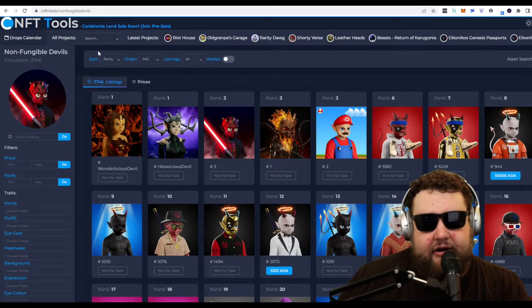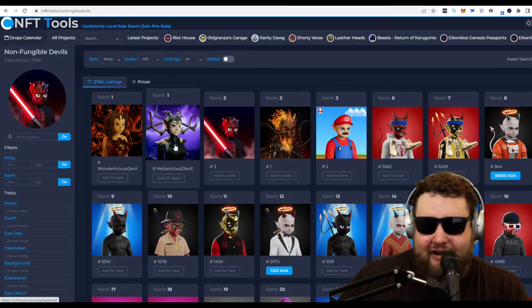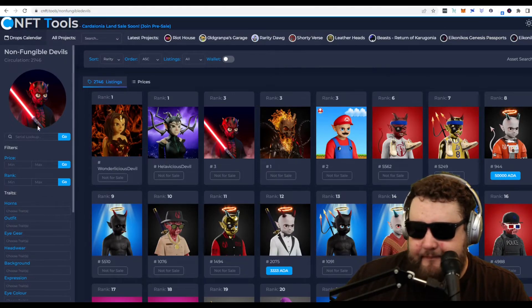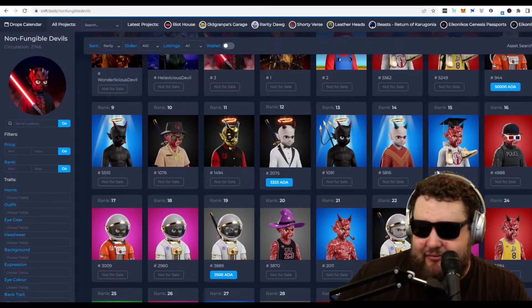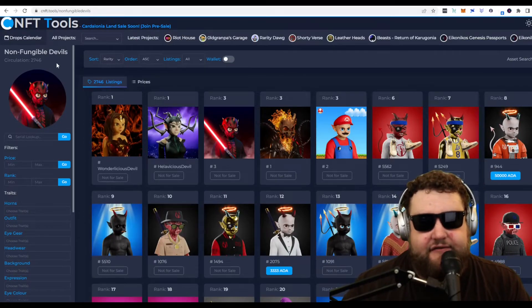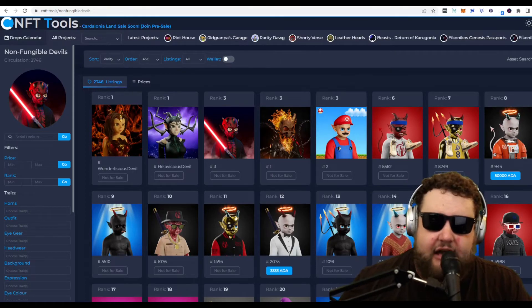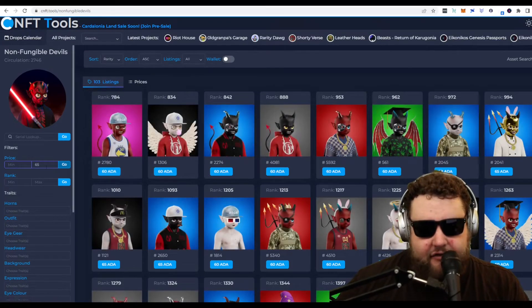Here you can see they actually have rarity rankings. You can see the one-of-ones, which are the highest ranked NFTs. We have a Darth Maul, a Hela from Thor and the Marvel Universe, and Super Mario — lots of cool stuff. The higher ranks are worth a lot of ADA: 3,000-plus ADA for rank 12 and rank 15, and 2,500 for rank 19. What I like to do with CNFT Tools is use their price filters to determine the best rank I can get for what I can spend. Say the floor on Non-Fungible Devils is about 40 ADA and I can spend about 65 ADA — I'll pop 65 into the price filter and see the best ranks I can buy.